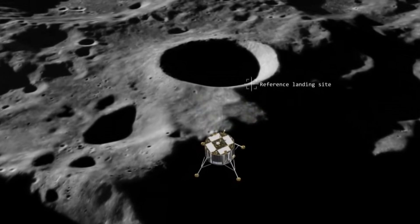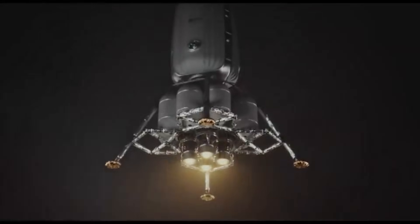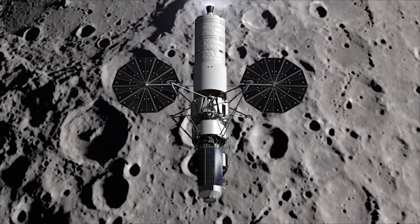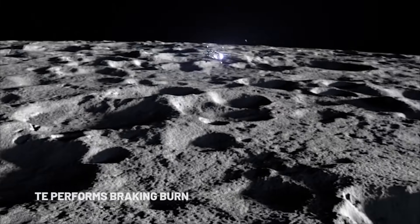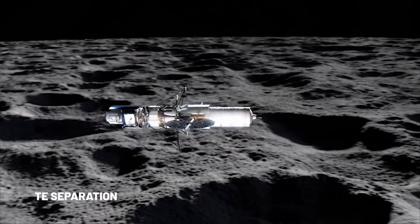In the coming years, humanity will increase its activities on the Moon and later in deep space. The efficiency, payload capacity, and capabilities of the rocket engines used in these missions will play a critical role. Rotating detonation engines stand out as a promising technology worth pursuing due to their efficiency potential.